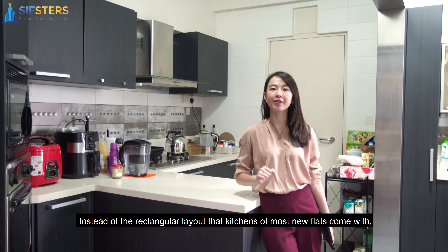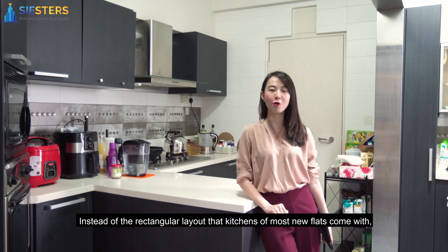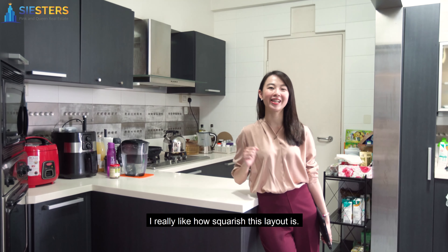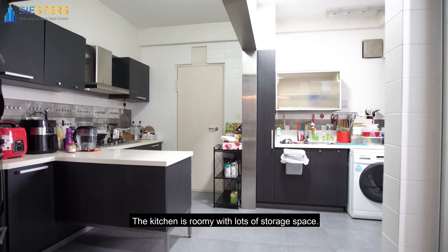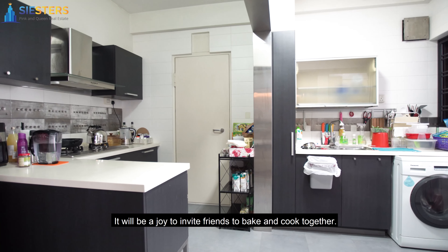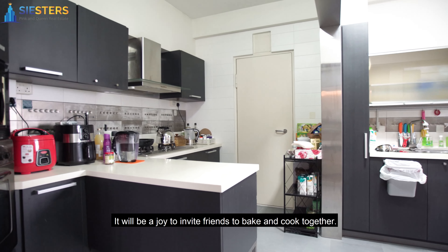Instead of the rectangular layout that the kitchen of most new flats come with, I really like how squarish this layout is. The kitchen is roomy with lots of storage space — it will be a joy to invite friends to bake and cook together.